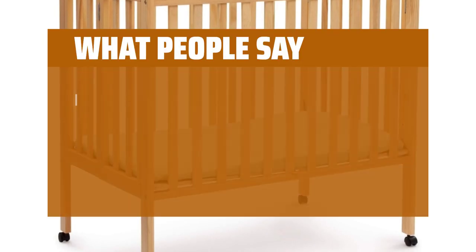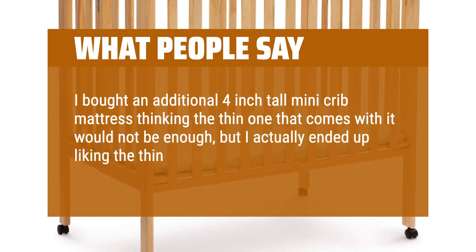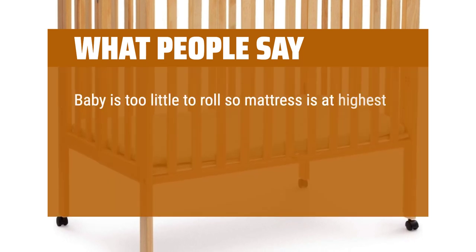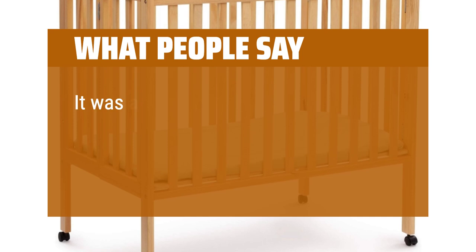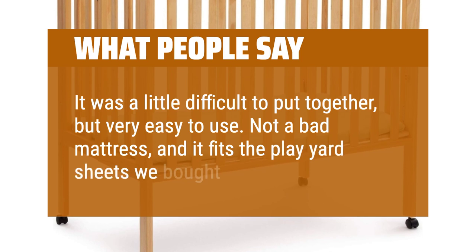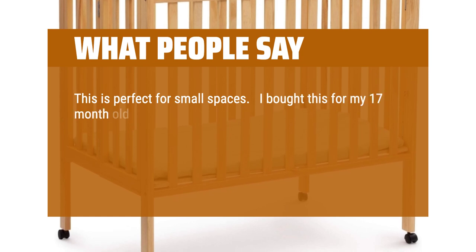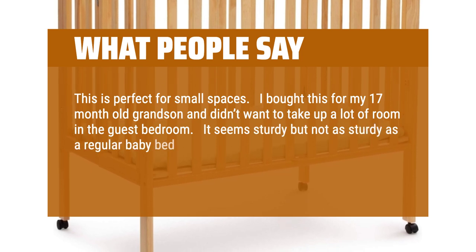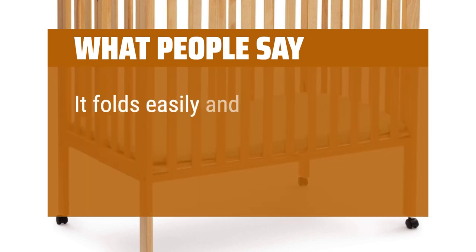What people say: I bought an additional 4-inch tall mini crib mattress thinking the thin one that comes with it would not be enough, but I actually ended up liking the thin mattress more — it's waterproof and softer. The mattress is at the highest level, which is the perfect height to place her down without hurting my back. It was a little difficult to put together, but very easy to use. Not a bad mattress, and it fits the play yard sheets we bought. This is perfect for small spaces. I bought this for my 17-month-old grandson and it seems sturdy, though not as sturdy as a regular baby bed. It folds easily and the legs have rollers.